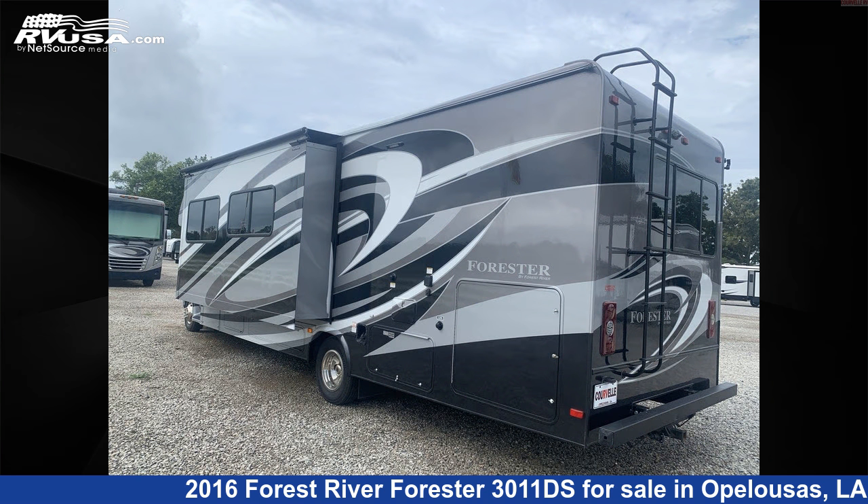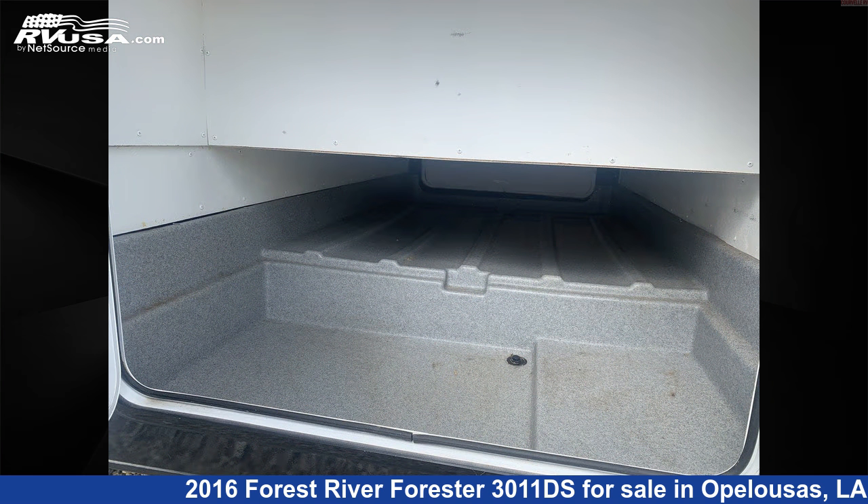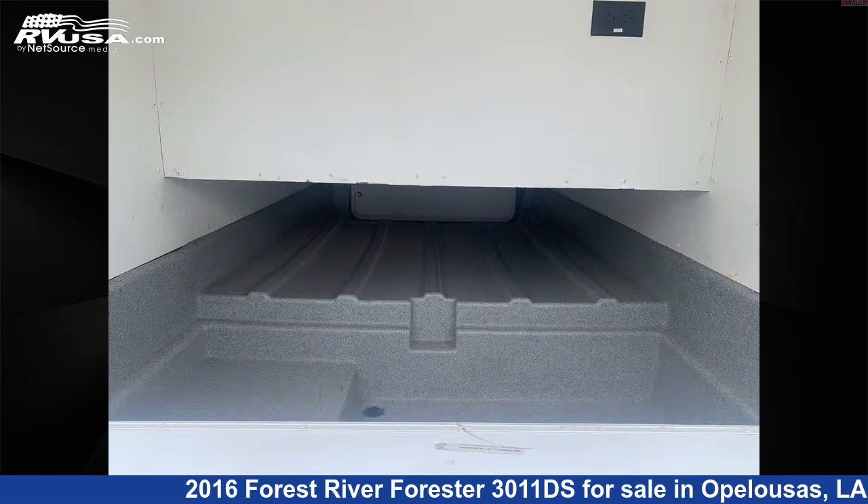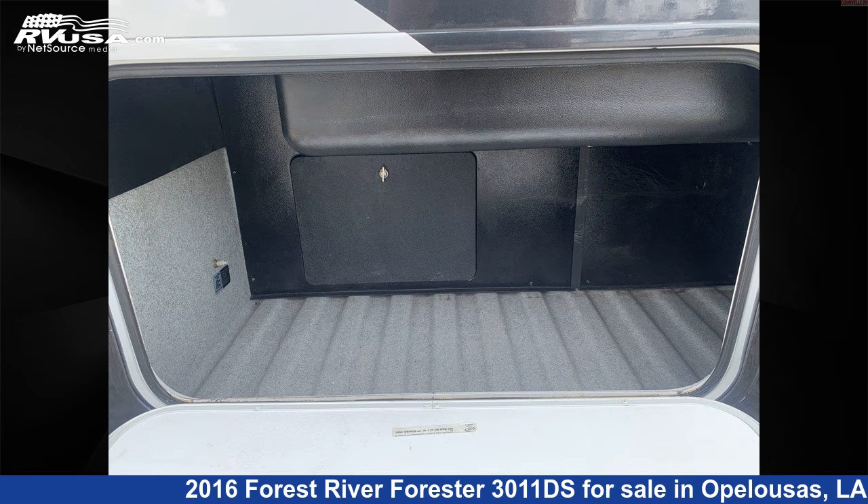This used Forest River is 32 feet 0 inches in length and features two slide-outs, sleeps 8, microwave, CO detector, TV, external shower, leveling jacks, awning, refrigerator, skylight, water heater, and 44 gallons fresh water capacity.